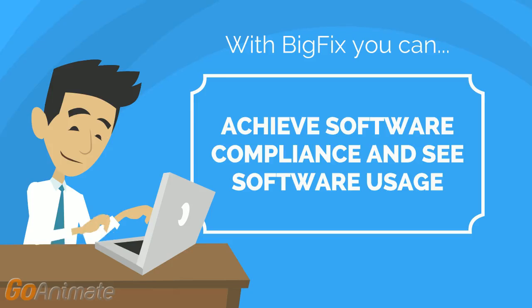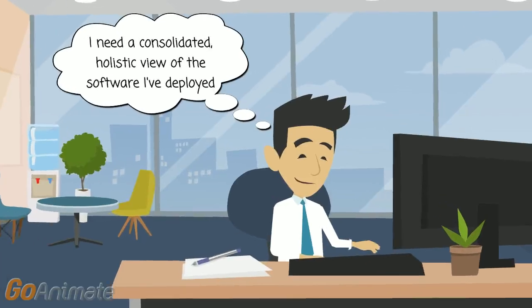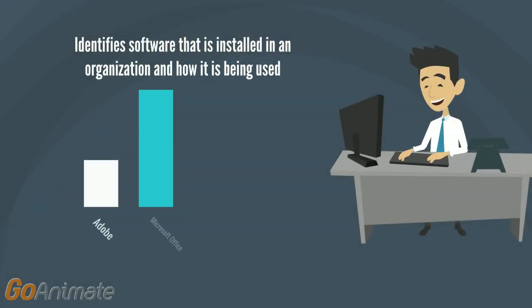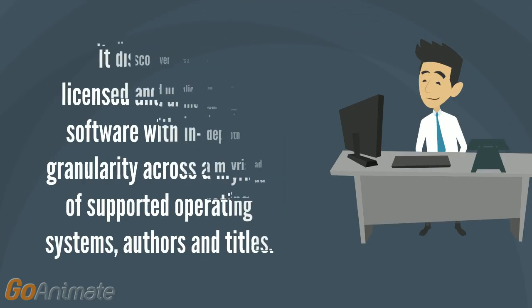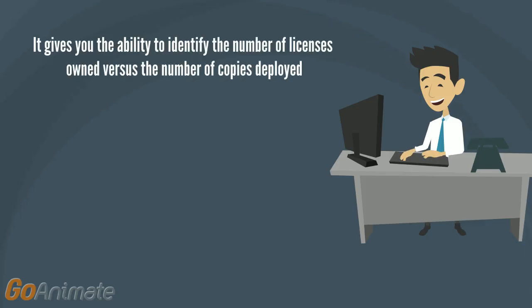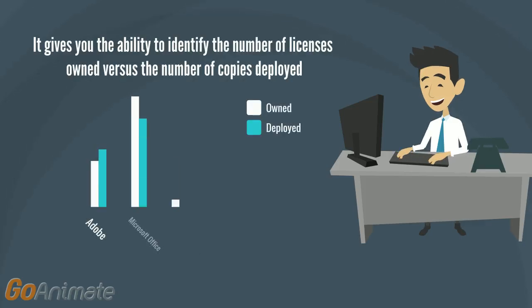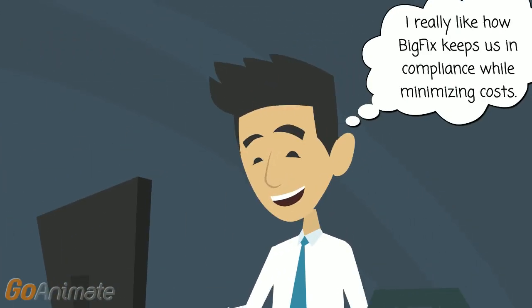You get software compliance and usage. Organizations need a consolidated, holistic view of the software they've deployed to ensure audit compliance while effectively managing overall software expenditures. BigFix identifies the software installed in your organization and how it is being used, improving your audit posture while helping keep your data secure. It discovers all licensed and unlicensed software with in-depth granularity across a myriad of supported operating systems, authors, and titles. You can identify the number of licenses owned versus the number of copies deployed — a critical metric that keeps you in compliance while minimizing costs.